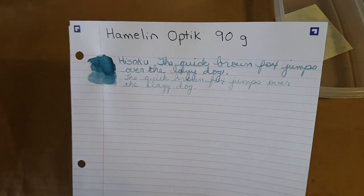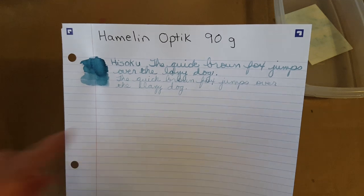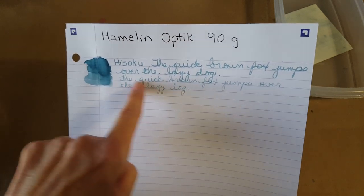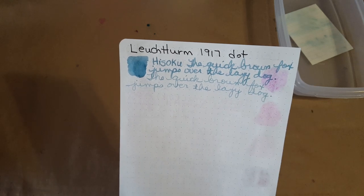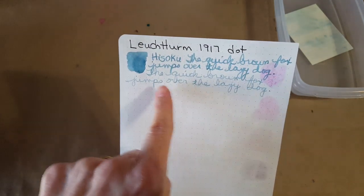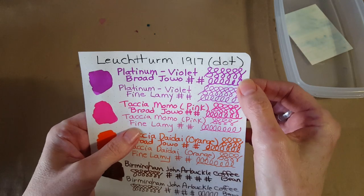Here's Hamlin Optic 90 gram paper from a perforated notebook — another paper Brian from The Pen Thing steered me toward. Here in the broad nib you can really see the shading; a little more noticeable on this Optic paper. In the fine nib it's quite light. Leaping on to Leuchtturm 1917 dot grid paper right out of my bullet journal — broad nib and fine nib. This paper is thirstier and I liked how the ink looked coming out from the fine nib; it was fine — and that's not a joke. It didn't bleed through at all.